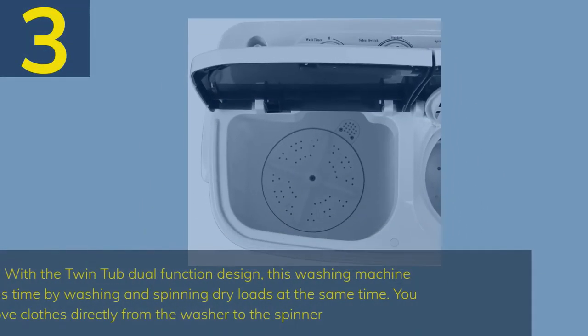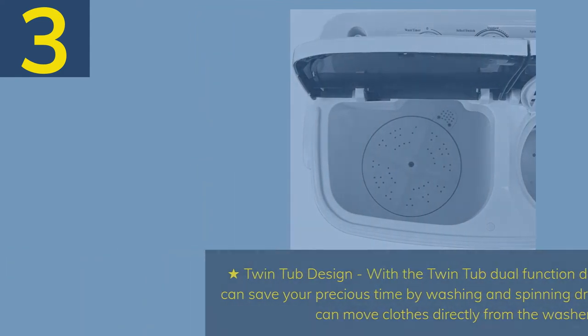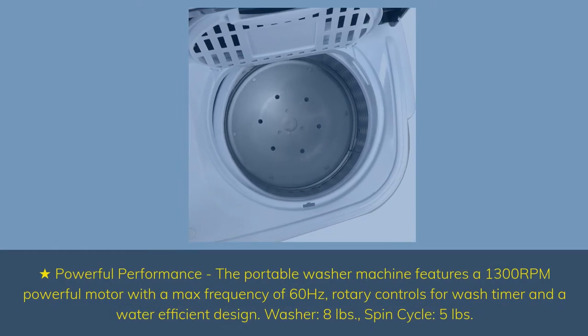Number 3. Twin tub dual function design — this washing machine can save your precious time by washing and spinning dry loads at the same time. You can move clothes directly from the washer to the spinner. The portable washer features a 1300 RPM powerful motor with a max frequency of 60 Hz and rotary controls for the wash timer.